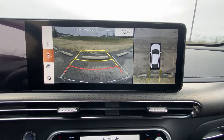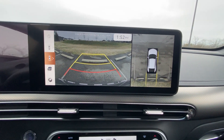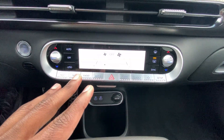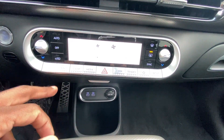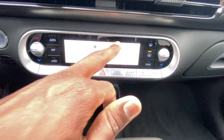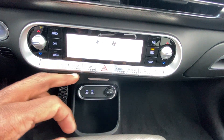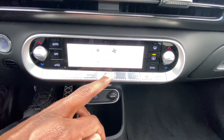The backup camera is there with guidelines that follow as you turn the steering wheel, plus a bird's eye view. Down here we have dual-zone automatic climate controls — we can toggle heat, set auto mode, adjust temperature, defrosters, and fan speed. Shortcuts down here for map, navigation, media, favorites, and setup.